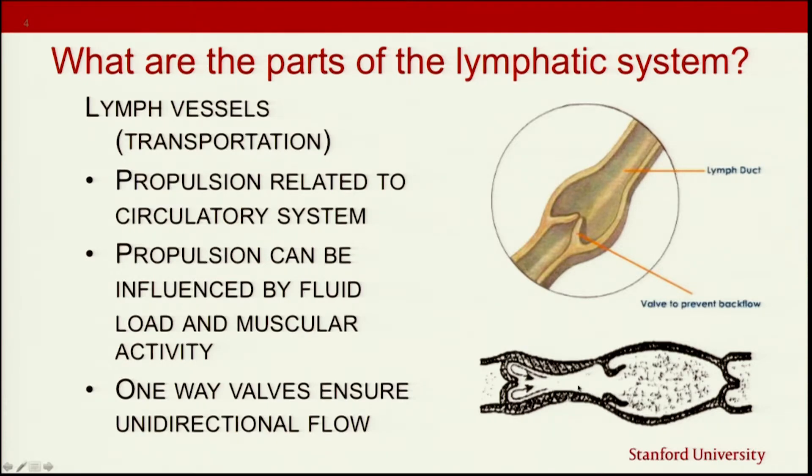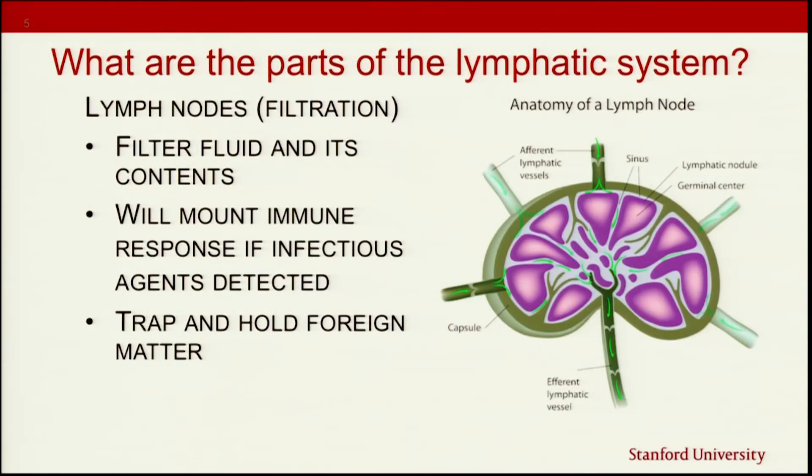We have these great valves that prevent things from moving in the wrong direction. The last part of the lymphatic system is the filtration point — these are the lymph nodes. This is the part most people here are most familiar with, because many of you probably had cancer in your lymph nodes, had some removed, or had them treated with radiation therapy. The lymph nodes help to filter the fluid and its contents — that's how we purify and clean things out of our immune system.